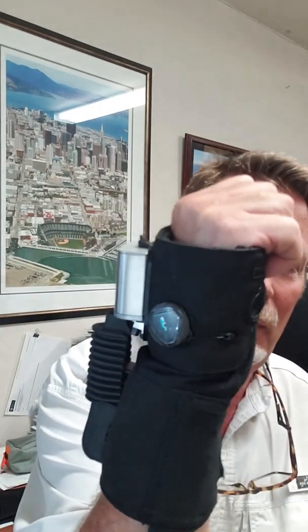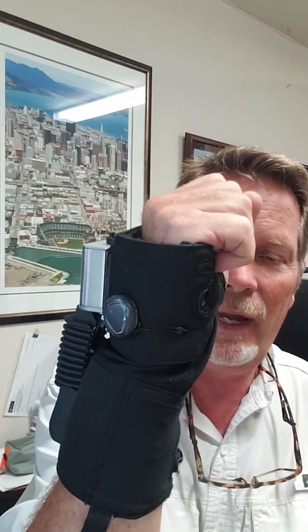I'll put a link in the post to the company. So if you know anybody that could benefit from this device — somebody that has essential tremor or Parkinson's, I think those are the two diseases that cause your hands to shake — you can forward this to them and let them take a look. Maybe it'll help them. God bless you guys.